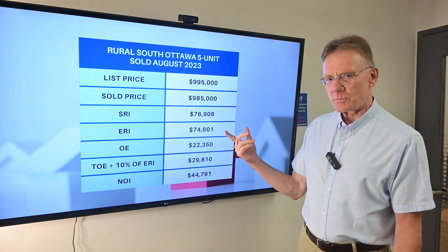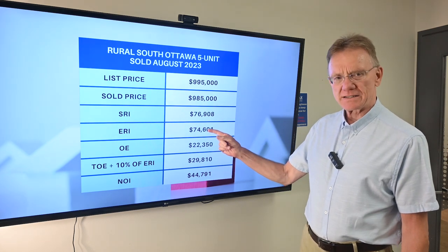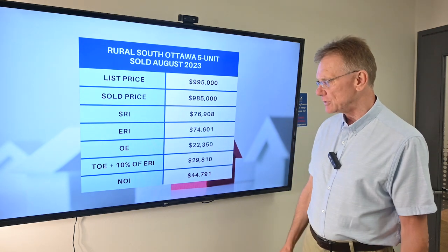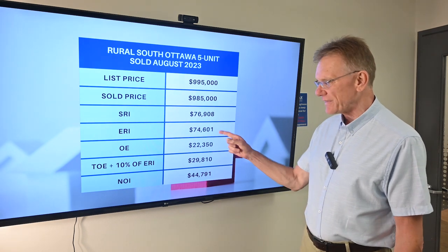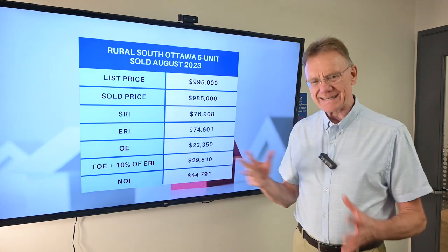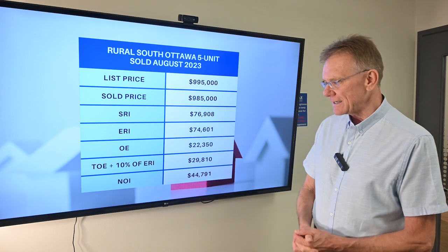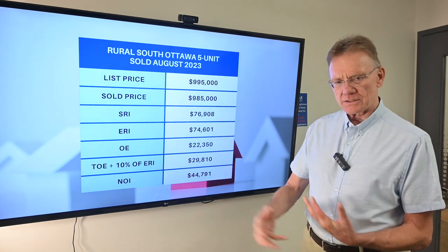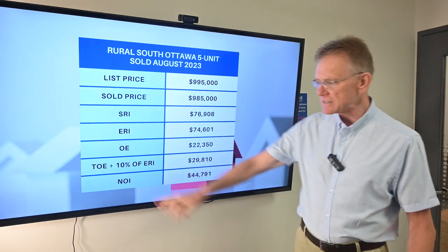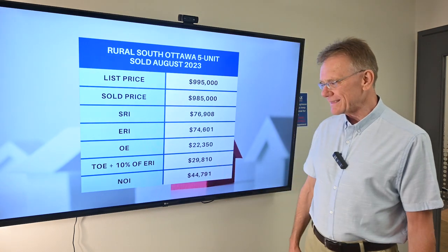The scheduled rental income on it was almost $77,000. Deducting for vacancy and bad debt, our ERI on that building is $74,600. The operating expenses as stated in the MLS information were $22,350, and when you factor in maintenance and management costs, our total operating expenses are almost $30,000.